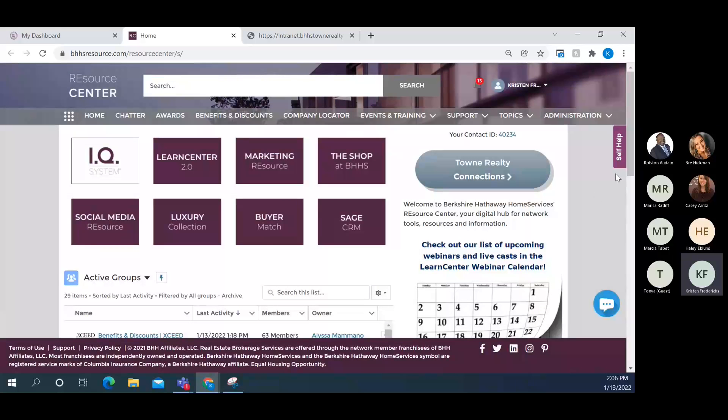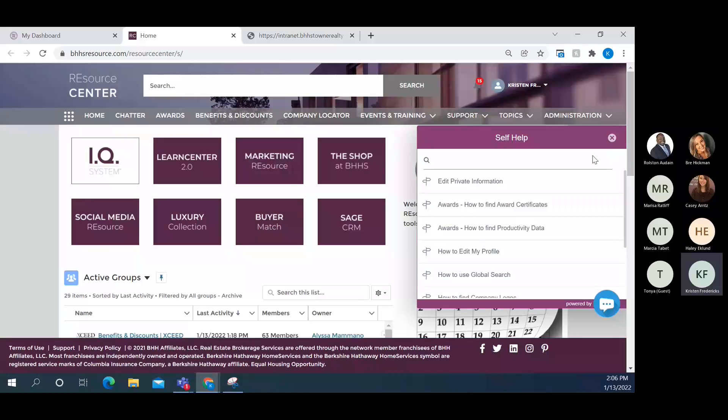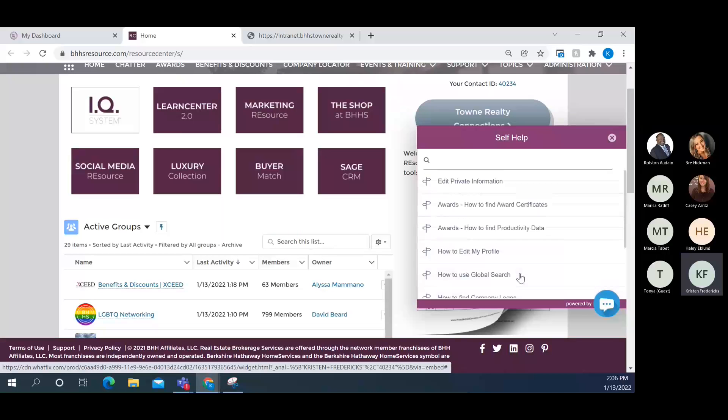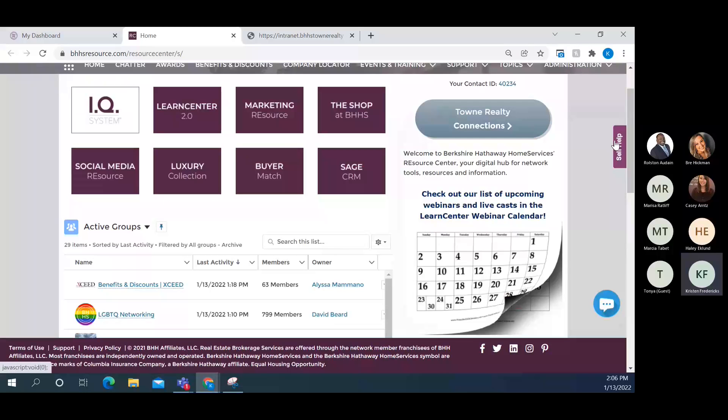Another helpful feature is the Self-Help button. Clicking it brings up all the topics covered in the knowledge articles, organized a little differently than the search bar — you may be able to find something more specific here. Topics include how to use the global search, how to find company logos, and where your social media links are. Self-Help does change based on your level of access: super admins see a larger library, admins see admin-specific articles, and agents have their own set.